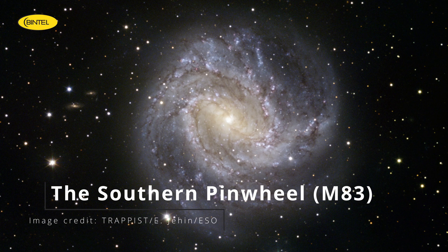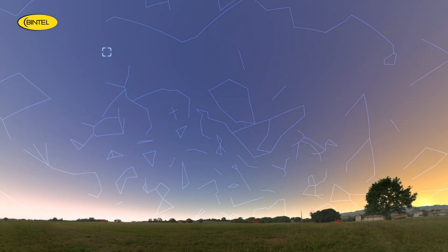Let's move on to another galaxy that's a real showpiece: Messier 83, the Southern Pinwheel Galaxy. This is one of the brightest barred spiral galaxies in the entire sky, located right here in the southern hemisphere in the constellation Hydra. What makes M83 so compelling is its classic spiral structure — sweeping arms, bright star-forming regions, and a prominent central core. It's the kind of galaxy you picture when you think of a galaxy. It's about 15 million light-years away, and with enough exposure time or a large enough telescope, you can start to pick out the structure that gives it its name.